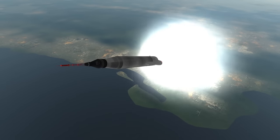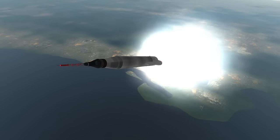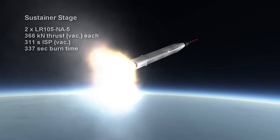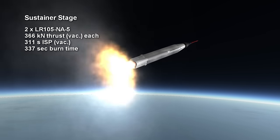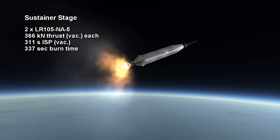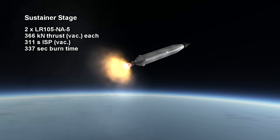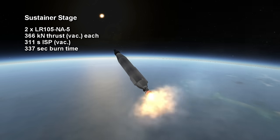Between the two booster engines is the sustainer engine, the LR105-NA-5, which pushes the payload all the way to orbit. It provides 366 kN with the same ratio of kerosene and oxygen as the boosters, so that they can draw from the same tank. At sea level it gets a specific impulse of only 215 seconds, but its ISP in vacuum is 311. It burns for 5 minutes and 35 seconds.